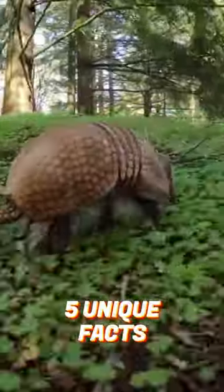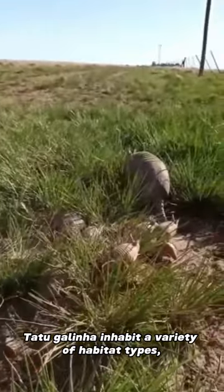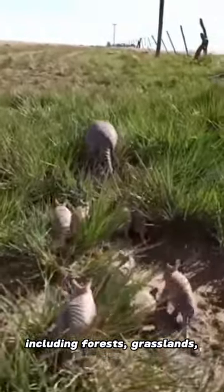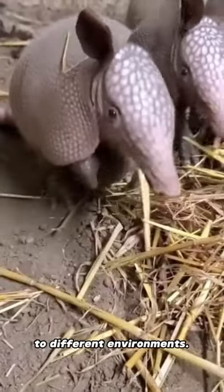Five unique facts about the Tatu Galinha. Habitat: Tatu Galinha inhabit a variety of habitat types, including forests, grasslands, and semi-arid areas. They have the ability to adapt to different environments.